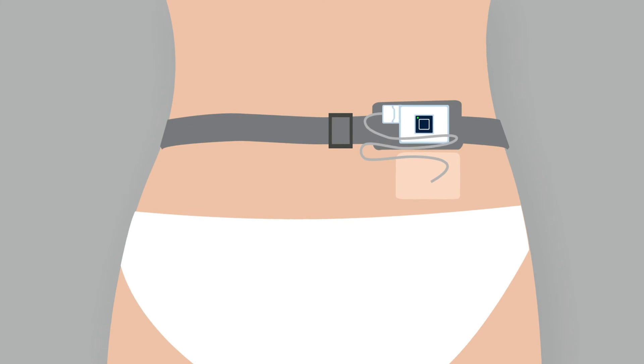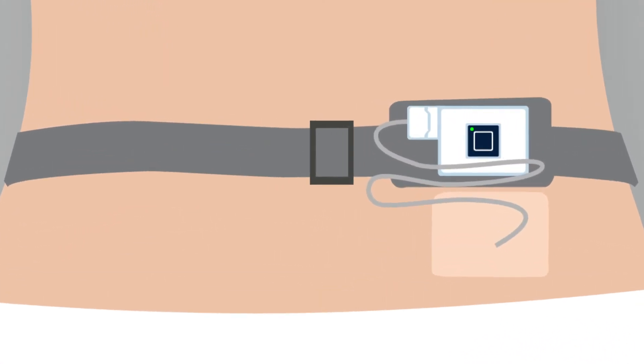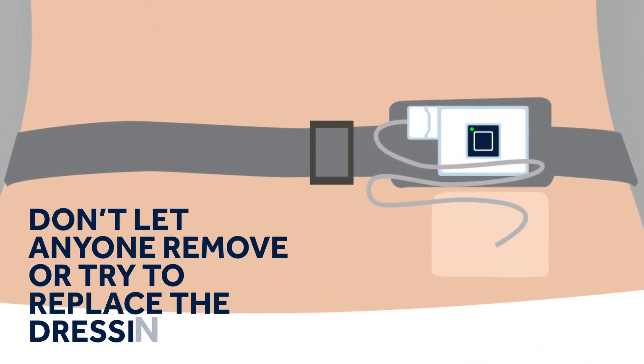The dressings on your back are helping to keep the wire in position, so it is important that they remain in place. If they come loose, simply stick more dressings over the area. Avoid getting them wet.